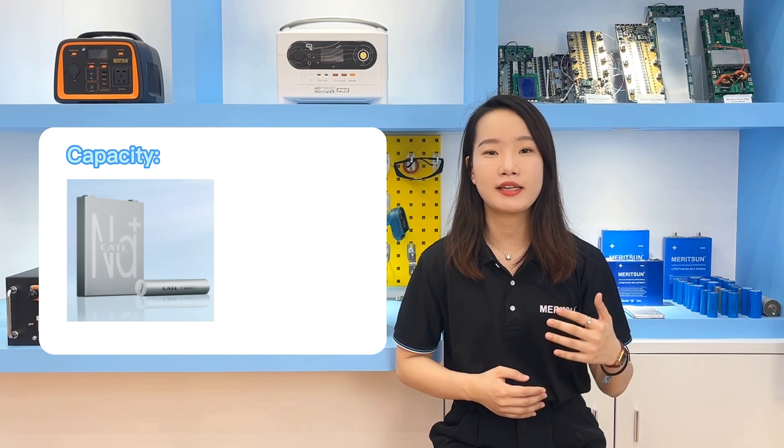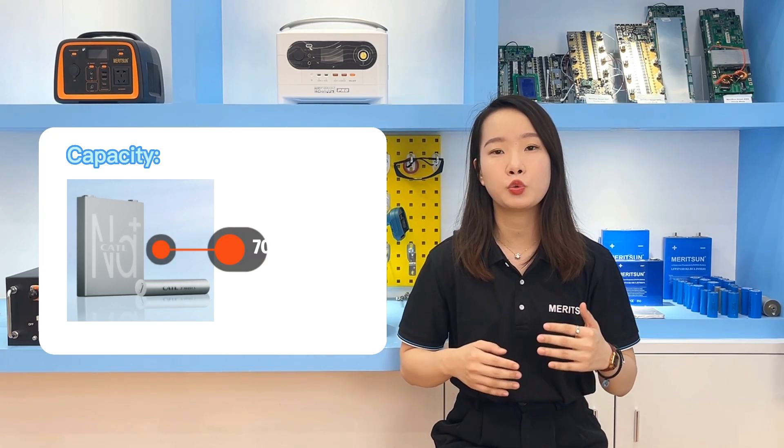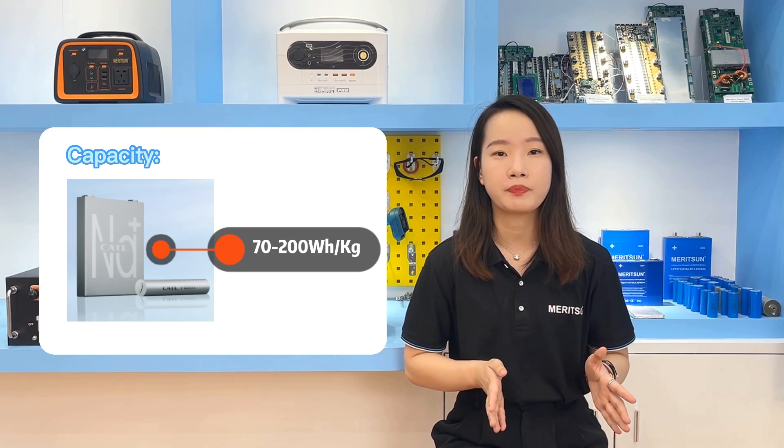In terms of energy density, the energy density of sodium ion batteries is about 70 to 200 Wh per kg, which does not conflict with the energy density of lithium-ion batteries at 240 to 350 Wh per kg. In theory, high-energy sodium ion batteries are in the same range as lithium iron phosphate batteries, at about 130 to 150 Wh per kg.